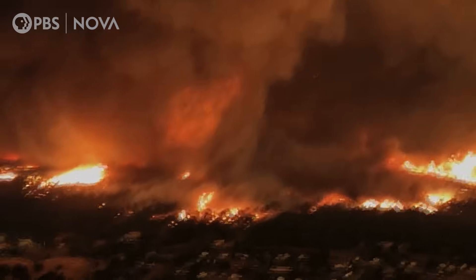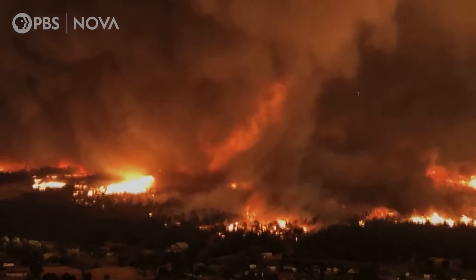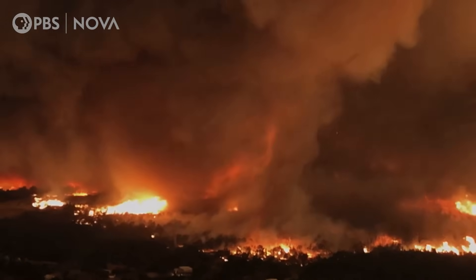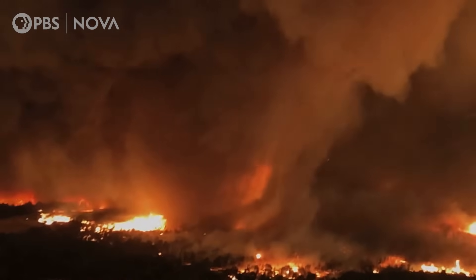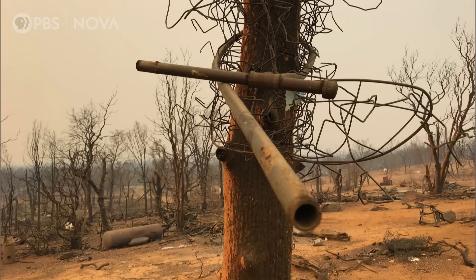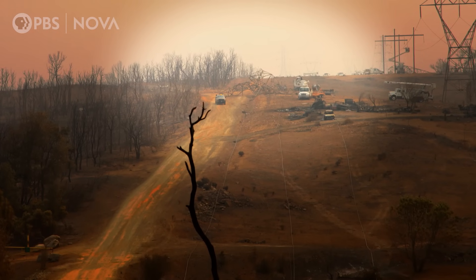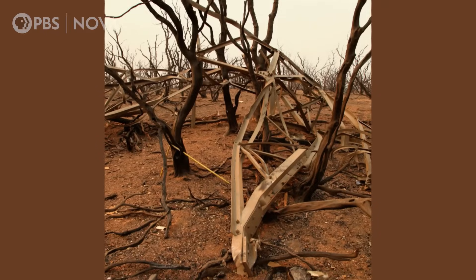Temperatures reach 2,700 degrees Fahrenheit — hot enough to melt steel. It lasts for 30 minutes. We saw things like pipes wrapped around trees, flipped over cars, and power lines broken off from 90-foot towers that were taken down. The winds to do that are extreme.